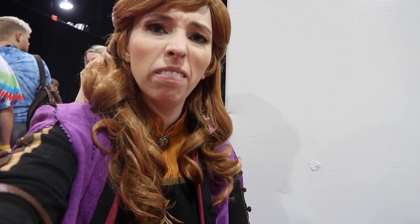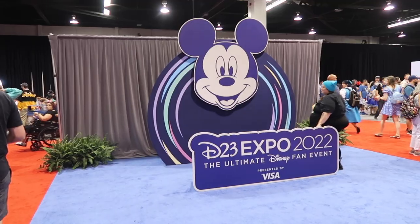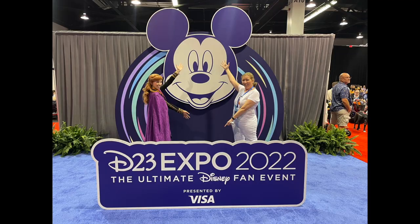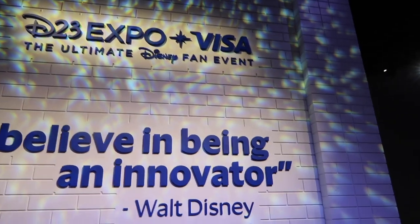We don't have very long to the animation panel now, so we're just going to swan around a bit and see what's around, then we're going to head in. Here is a very cool photo op — love it, it's adorable. We're just heading into the Visa area and apparently you get a free pin, so obviously I had to go.